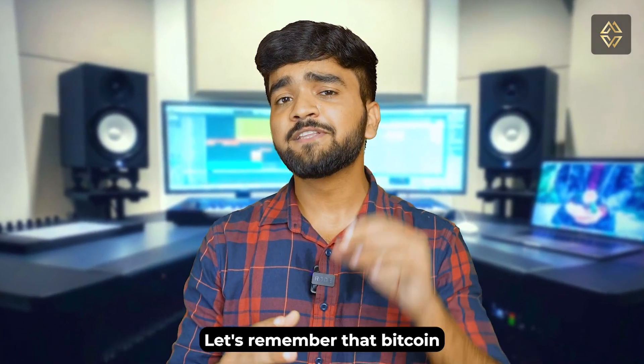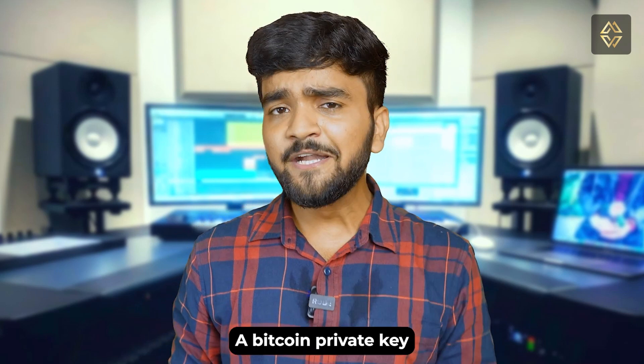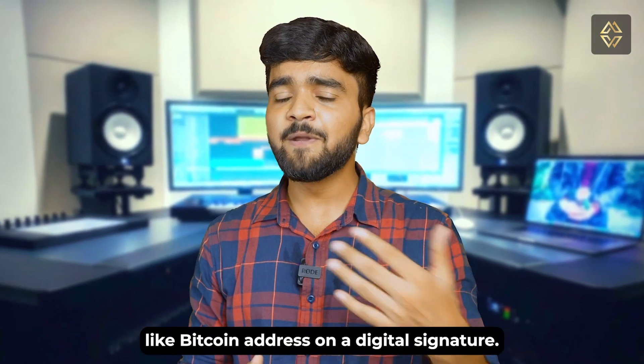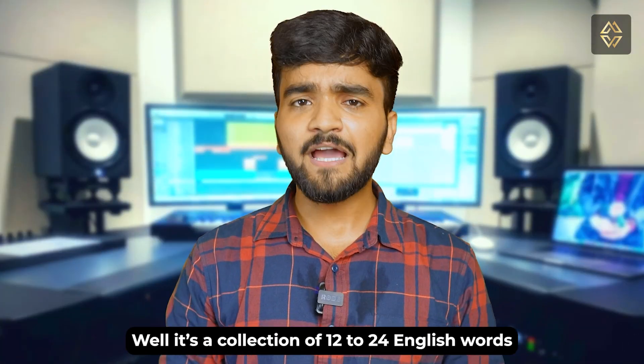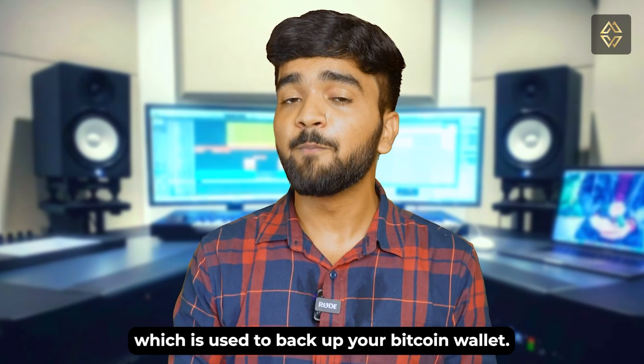To understand the concept of a mnemonic phrase, let's remember that Bitcoin at its core deals with numbers. A Bitcoin private key is essentially a numerical sequence, like a Bitcoin address or a digital signature. So what exactly is a mnemonic phrase? It's a collection of 12 to 24 English words which is used to back up your Bitcoin wallet.